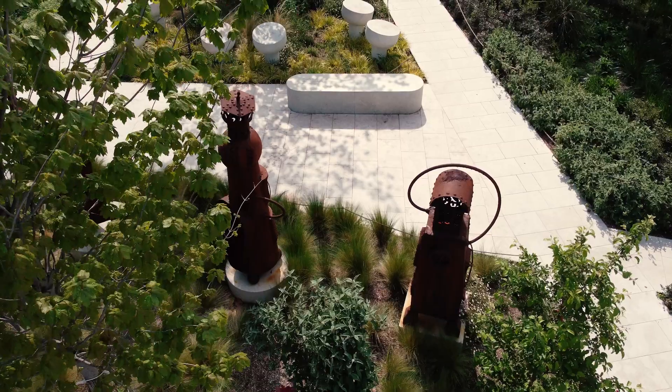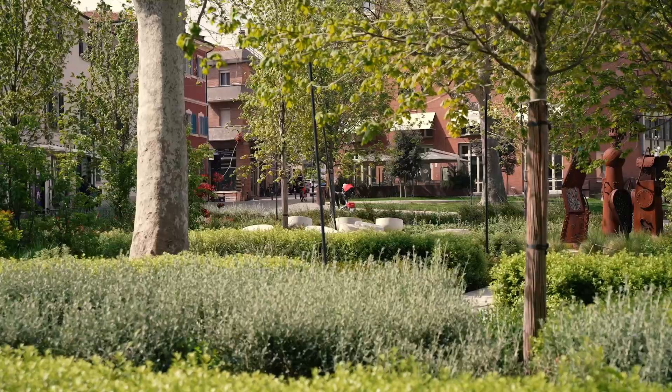We are in the suggestive space of the Bosco dei Nomi, inside Piazza Malatesta, which is an environmental island. It has allowed us to transform about 700 square meters that were previously asphalted and paved into a permeable surface, giving the city of Rimini and its historic center a permeable area.